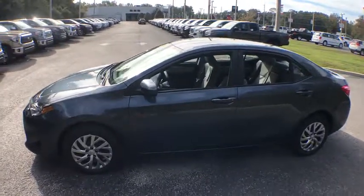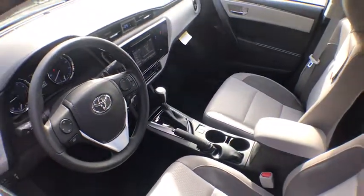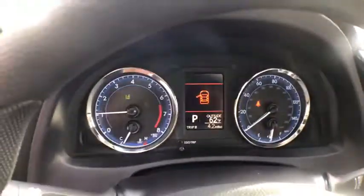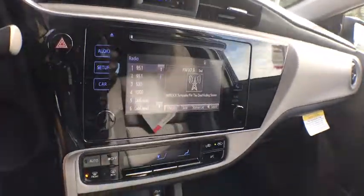Here are some of this vehicle's great options: traction control, dual airbags, power steering, center armrest, power windows, rear window defroster, CD player, electronic stability control, trip computer, remote keyless entry, brake assist, panic alarm, tachometer, front bucket seats, tilt steering wheel, front reading lamps, driver vanity mirror, passenger vanity mirror, speed control.